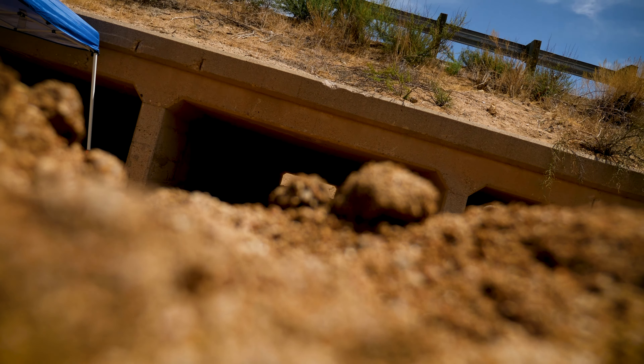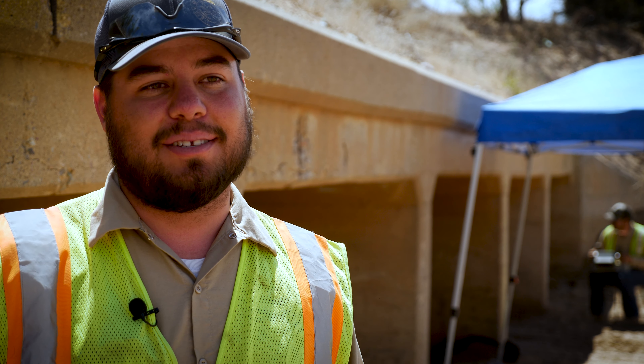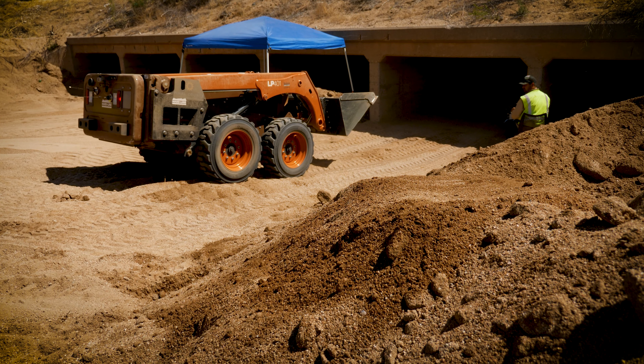Coming to work, it's always something new — you're always doing something new. You're not on the same equipment for six months straight. You could be on a backhoe one day, the next day you're using a skid steer, the day after you're running the water truck. It's always rotating, so that's always nice.